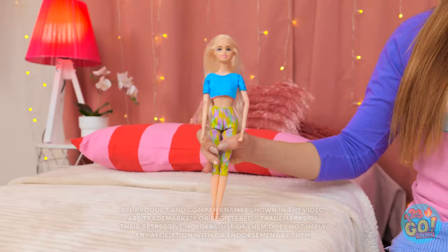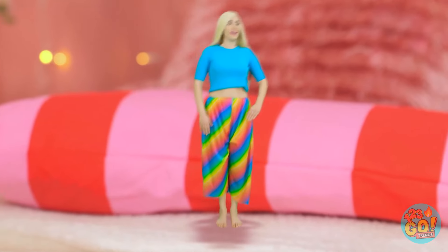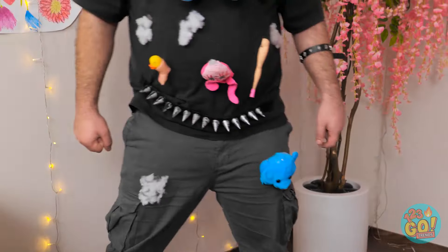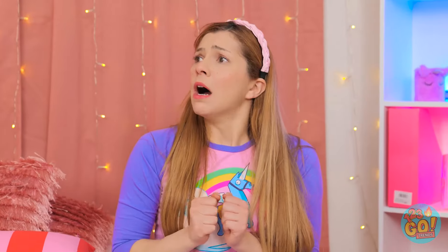Hey Barbie! Wanna hang out? Thanks for noticing! I wanted to try something different! I love it when we spend time together! Is that a new doll? Can I see it? No, it's mine! Hand it over! It's mine now! Hey! Take it easy! No!